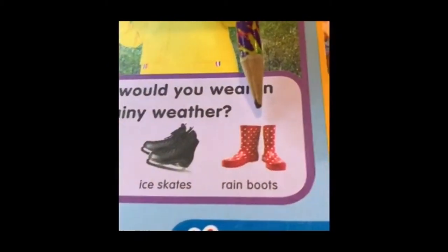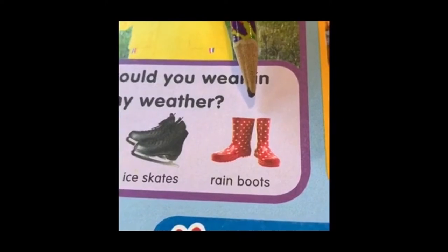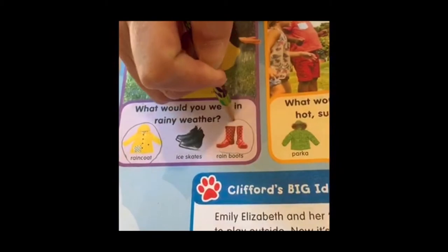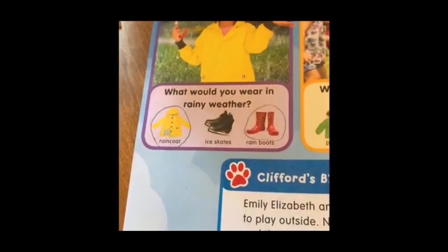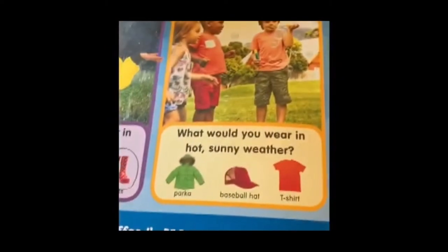Rain boots — well, yeah, that's the best thing for jumping in puddles, so I am definitely going to circle rain boots as something I would wear in rainy weather.